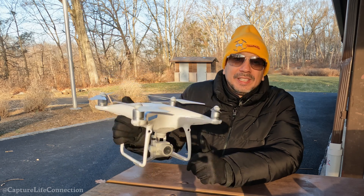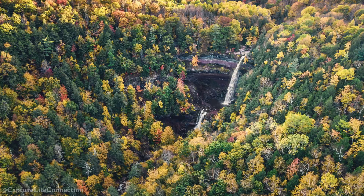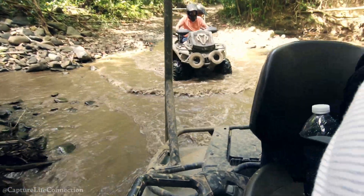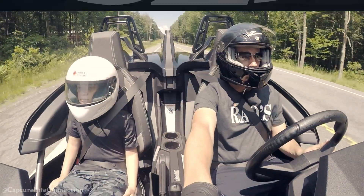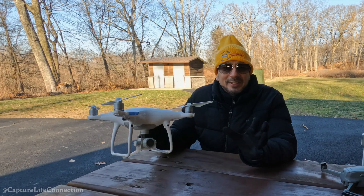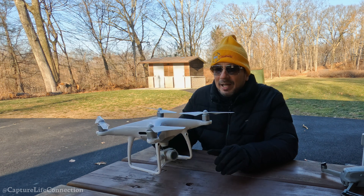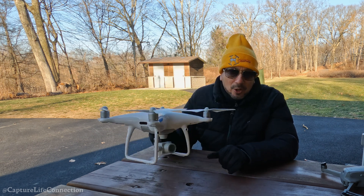Today we're going to discuss the Phantom 4 Pro going into 2023. The Phantom 4 Pro is still one of my favorite drones. A lot of drone pilots have abandoned it for a more portable option, but I still believe in 2023 this is a great drone to own.